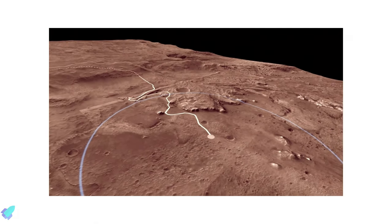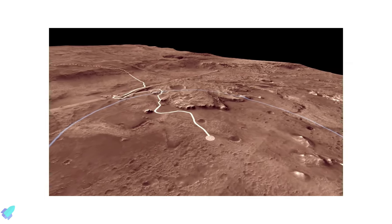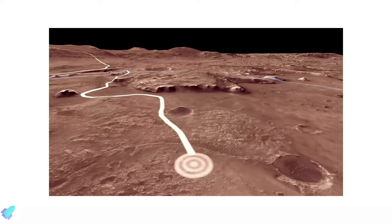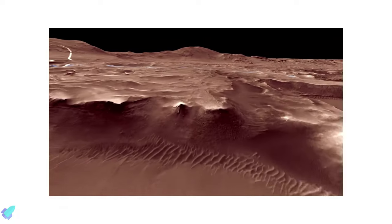The landing site in Jezero Crater offers geologically rich terrain with landforms reaching as far back as 3.6 billion years old that could potentially answer important questions in planetary evolution and astrobiology. Jezero Crater's ancient lake-delta system offers many promising sampling targets of at least five different kinds of rocks, including clays and carbonates that have high potential to preserve signatures of past life. In addition, material carried into the delta from a large watershed may contain a wide variety of minerals from inside and outside the crater.